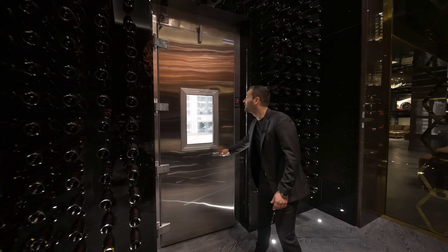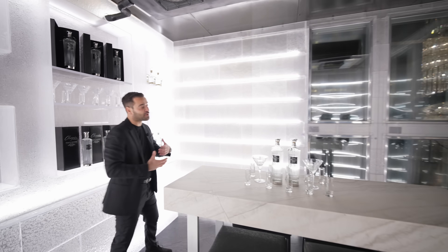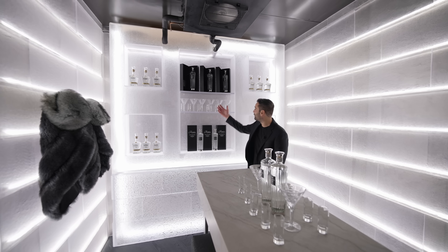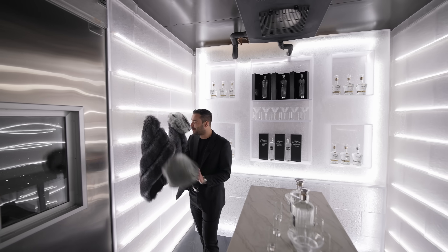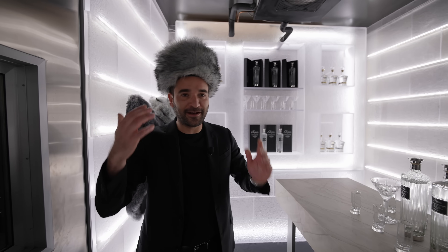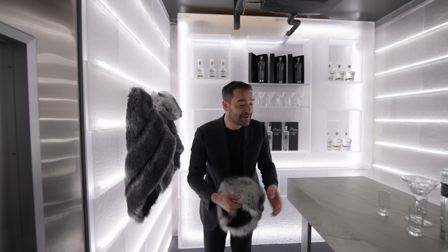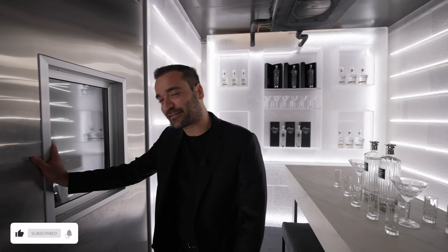Right next to your wine cellar, you have a vodka tasting room. There's an island in the center that's marble, and it's pretty cold in here. You have beautiful shelves where you feature your spirits or your vodka. Because it's really cold, they have faux fur jackets and a faux fur hat. If you want to stay here and enjoy some vodka, you kind of need to put these on — it's like 25 degrees. Pretty cold here, so let's get out.